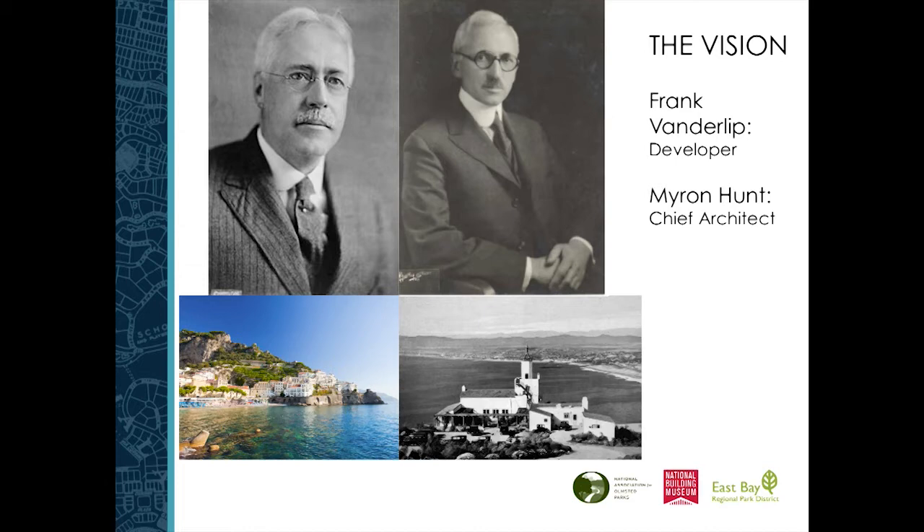Frank Vanderlip envisioned a high-end residential colony that he felt was reminiscent of the Amalfi Coast where he had traveled. Myron Hunt, the chief architect, by the 1920s came to a very distinctive type of architectural practice — trying to create California architecture by blending eclectically Moorish design, Mexican, Italian, and Spanish together. If you ask architectural historians what these buildings are, it's like, well, it's a whole bunch of different stuff. But that was really the intention — this eclecticism.